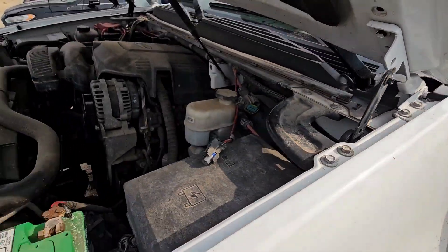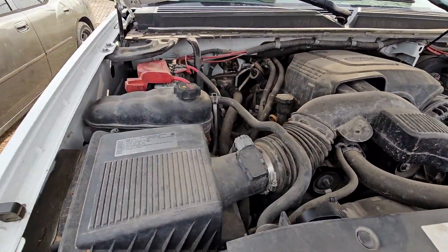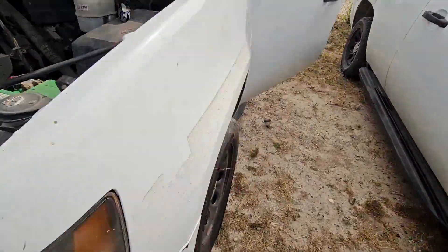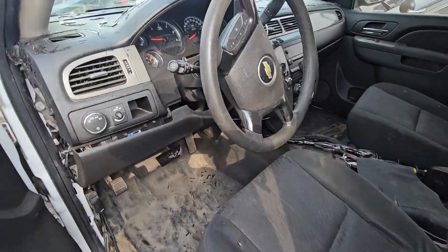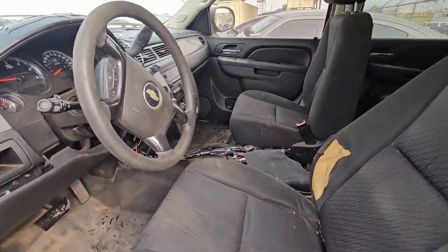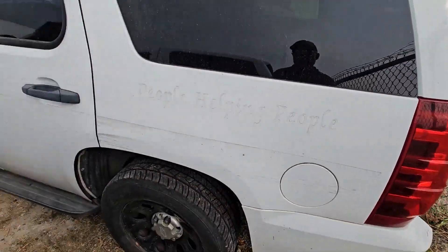Hey guys, check out this 2013 Tahoe police package. It's got the 5.3 engine in it, all the police equipment on it. This is a retired fleet, it's got to go — it runs and drives, the AC's cold. Pretty nice rig. They pulled the equipment out of it. Check it online at cmoxys.com.